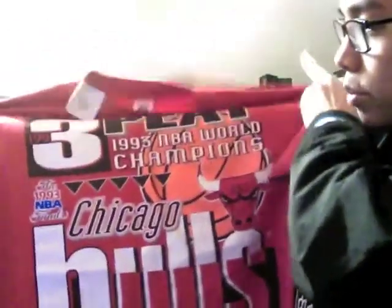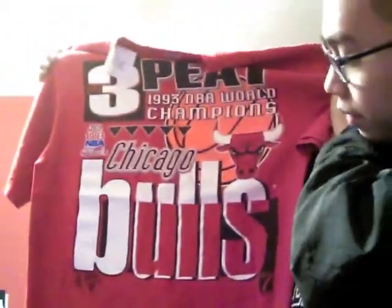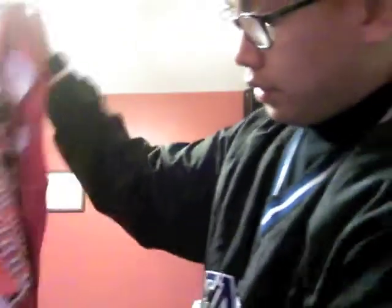These next three t-shirts are all vintage 90s Chicago Bulls championship t-shirts. Here's the first one — the 1993 NBA World Champions, you got Bulls at the bottom. This one's made by Logo 7, you got the Logo 7 patch right here. Picked this one up for a dollar. It's a size large.